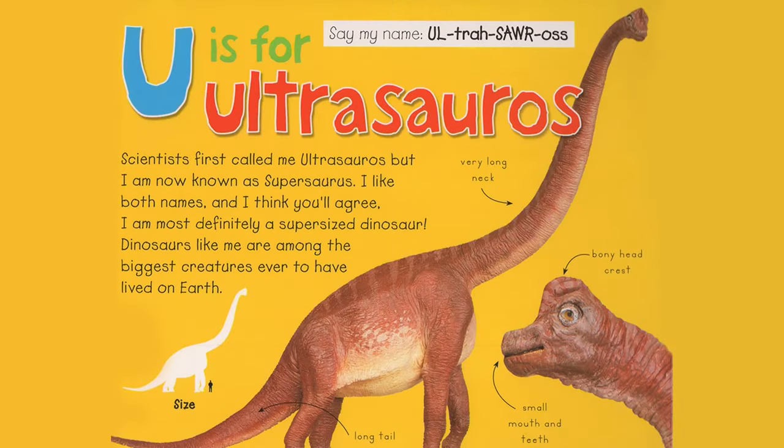U is for Ultrasaurus. Scientists first called me Ultrasaurus, but I am now known as Supersaurus. I like both names and I think you'll agree I am most definitely a supersized dinosaur. Dinosaurs like me are among the biggest creatures ever to have lived on Earth. Very long neck, bony head crest, small mouth and teeth, long tail. Say my name, Ultrasaurus.